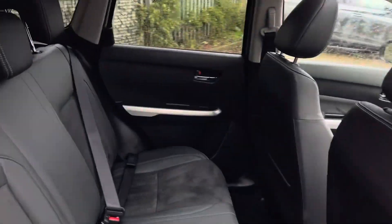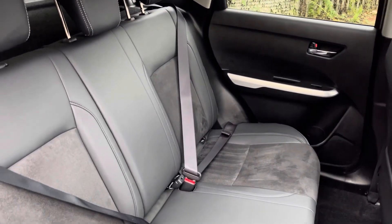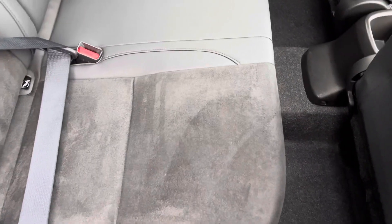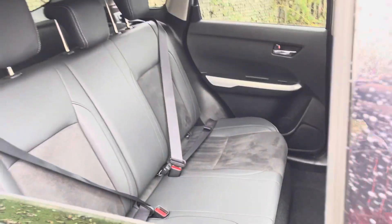Next, just a little look at the rear seat area. It does have a half leather interior, so it is leather on the outside with a cloth suede material just for the seated area.